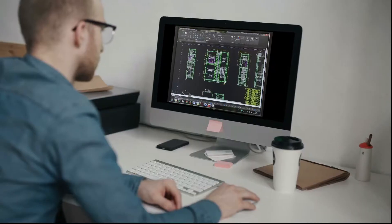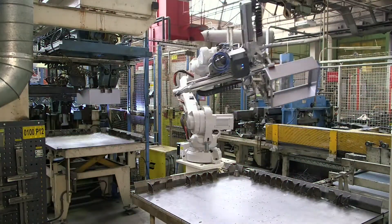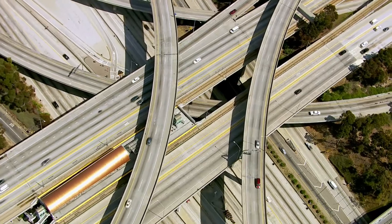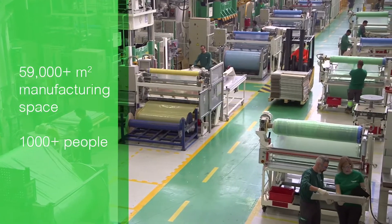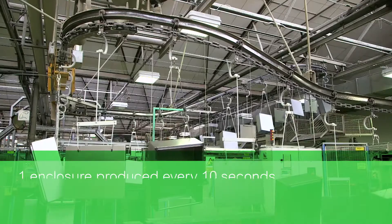Over 60 years of know-how goes into every tough enclosure we make, with industry-leading quality from design through manufacturing and ordering through delivery. With the most comprehensive family of enclosures, massive production capacity and dedicated local sales, custom engineering and support teams — we've got you covered.